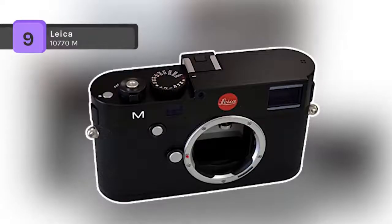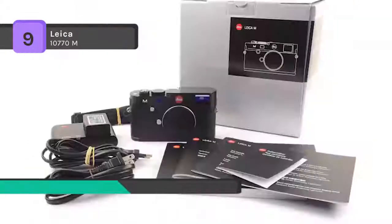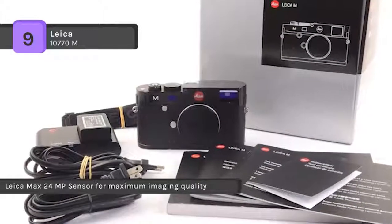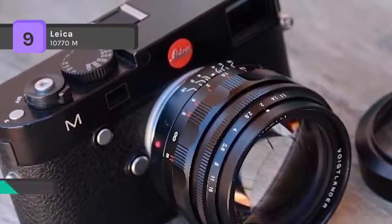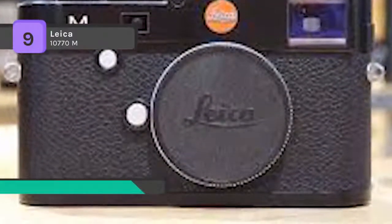The Leica 10770M is the most innovative and versatile M camera that the modern M system has ever created. It features an entirely new, high-resolution full-format CMOS sensor that, in combination with its high-performance processor and the legendary M lenses, delivers exceptional results. It has a USB port making it easy to transfer photos to your laptop. The combination of the Leica Max 24 megapixel sensor and Leica's Maestro processor allows for an extremely high image processing speed.